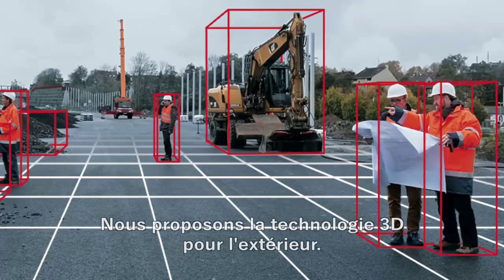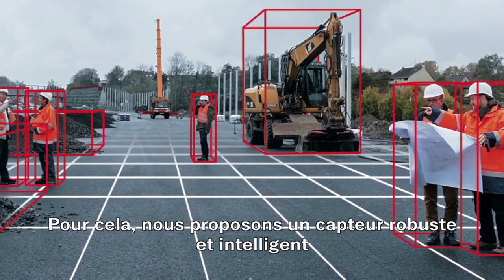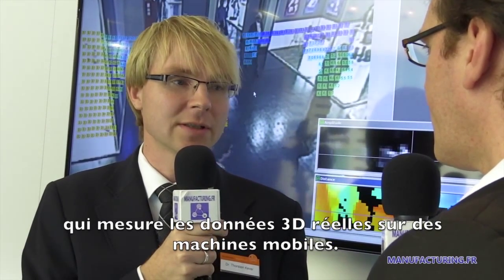It's a new kind of sensor for outdoor application. We are bringing the 3D technology outdoor, making a very robust and smart sensor which measures real 3D data on mobile machines.